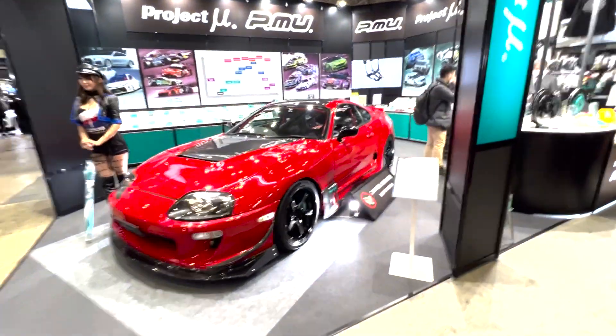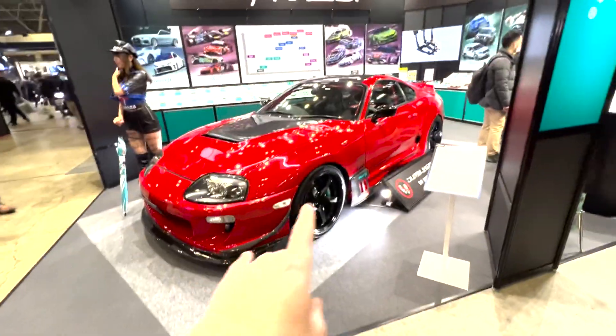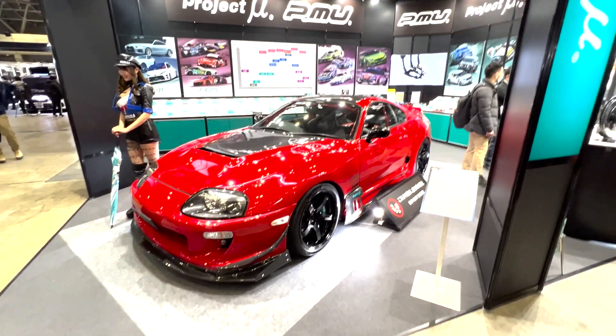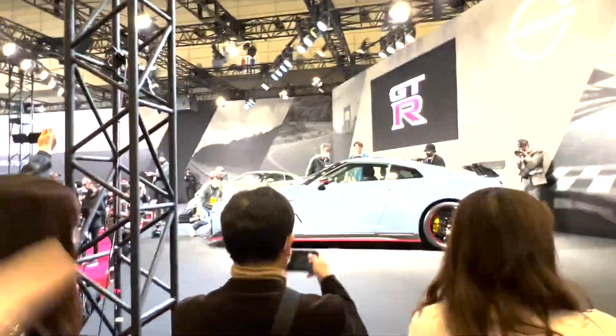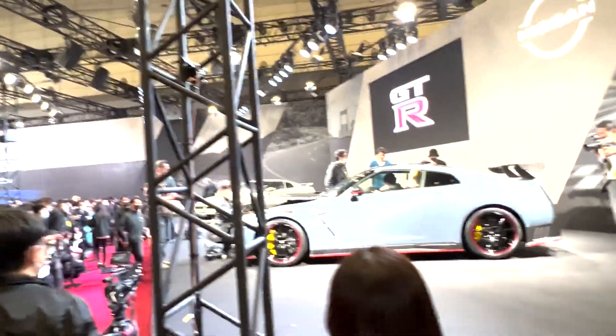Orido also has another car here. This Mk4 Supra is at the Project Mew booth, running Project Mew brakes obviously. But it's cool to see this thing in person after seeing it on video so many times. This is a new R35 announced for 2024. Not really that much different from the other ones, but hey.